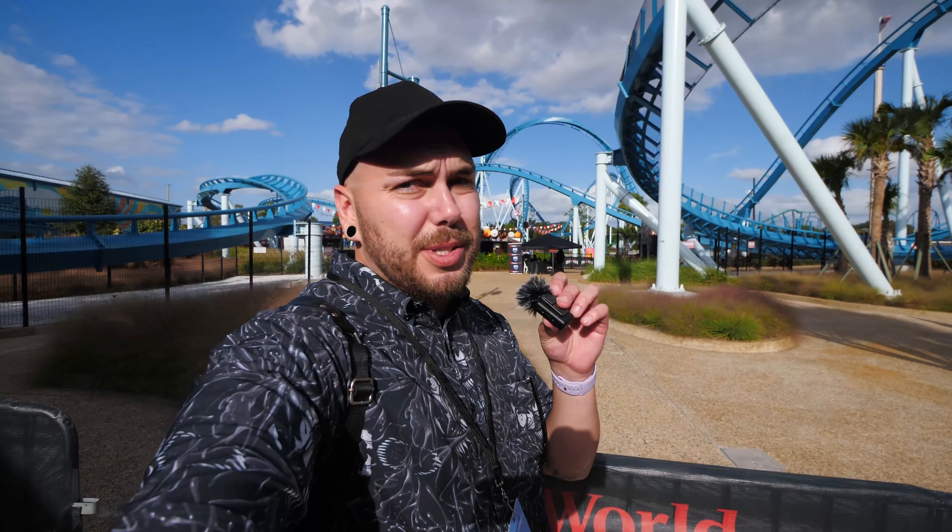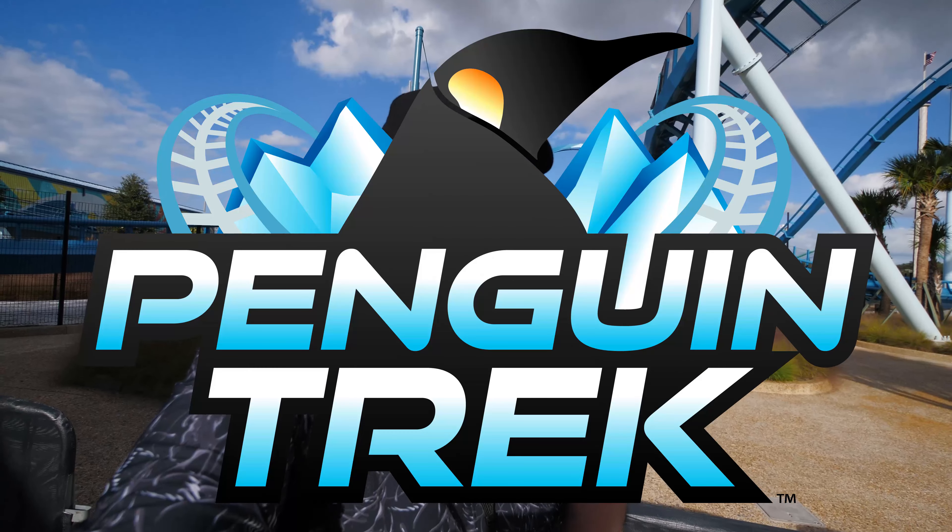Good afternoon from SeaWorld Orlando. Today we're here for a media day for the brand new Penguin Trek coaster opening very, very soon. We'll tell you more about it once we head inside.